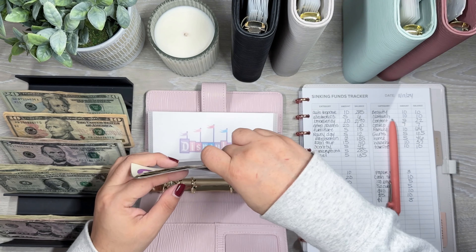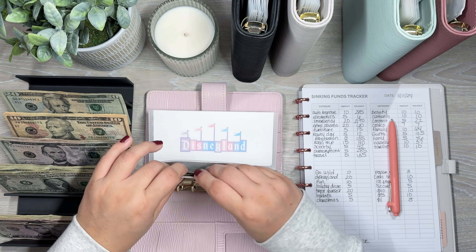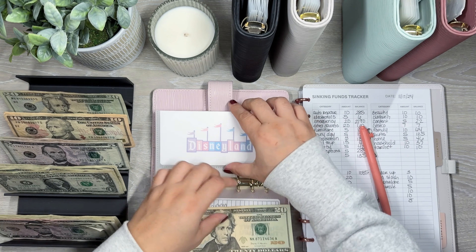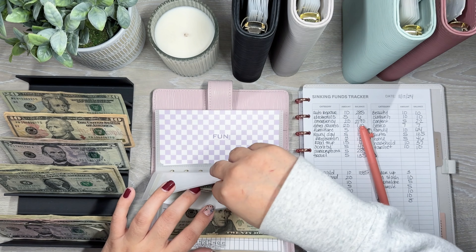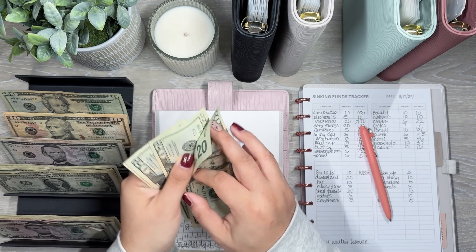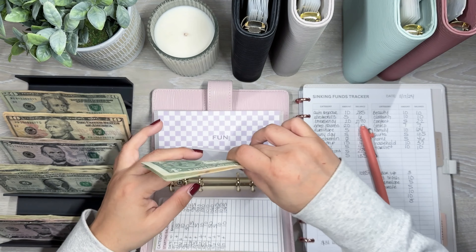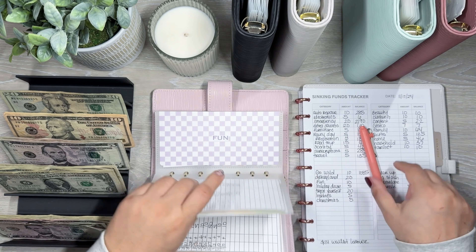Groceries, I have a leftover of $2, and this is going to go into my Costco envelope so I can bulk buy some more groceries. Coffee — I spend everything in coffee. And then buffer, I have a leftover of $5, so I have half of that leftover this week, and this is going to go into savings.